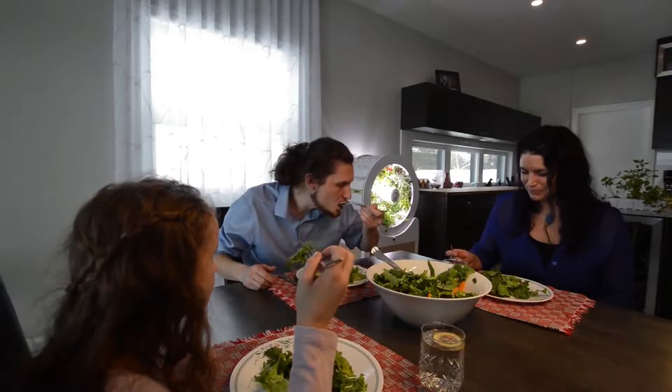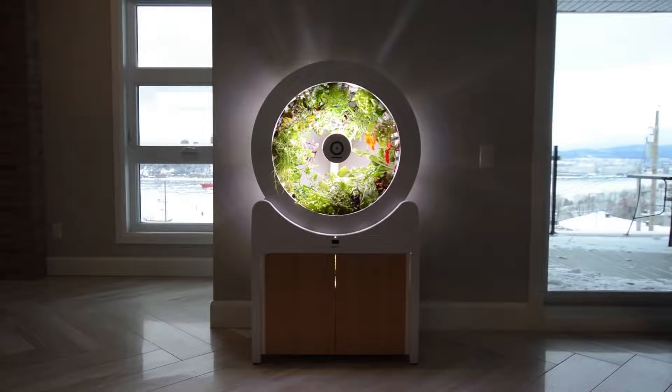By transforming how we grow food, O-Garden is the next phase in indoor gardening.